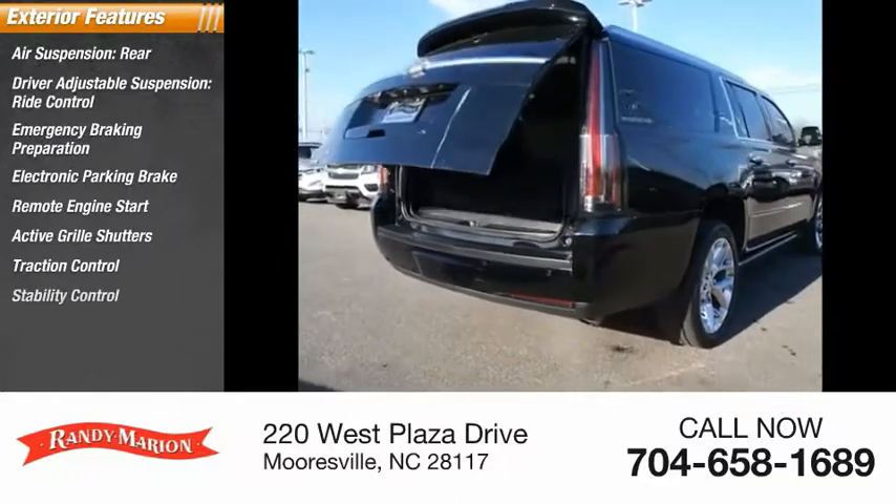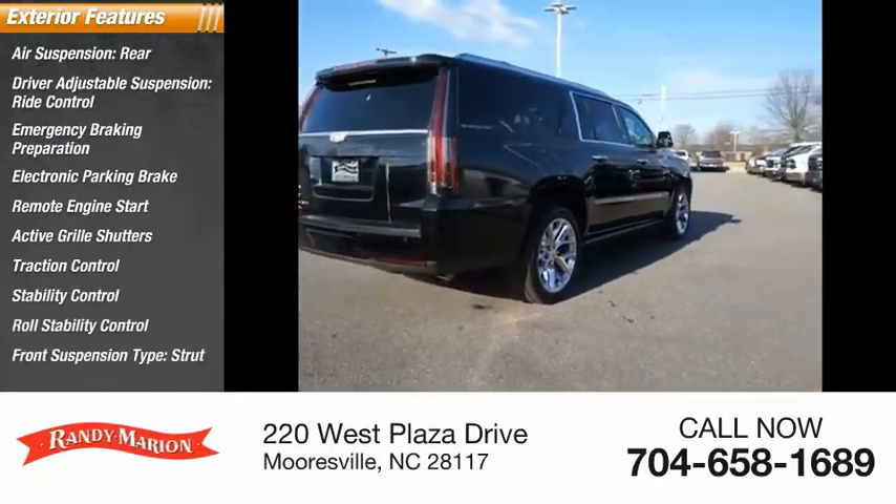Additional features include traction control, stability control, roll stability control, and front suspension type: strut.